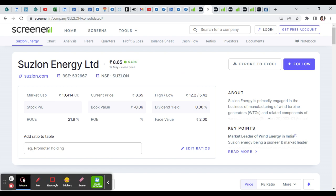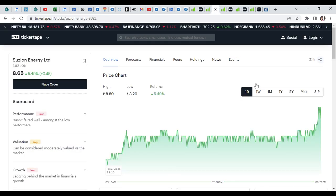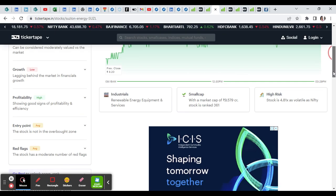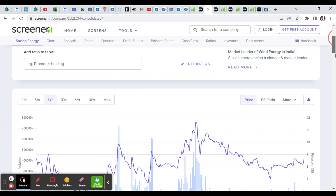I recommend this stock. The book value is not negative. This stock has increased. We will talk about this stock further.